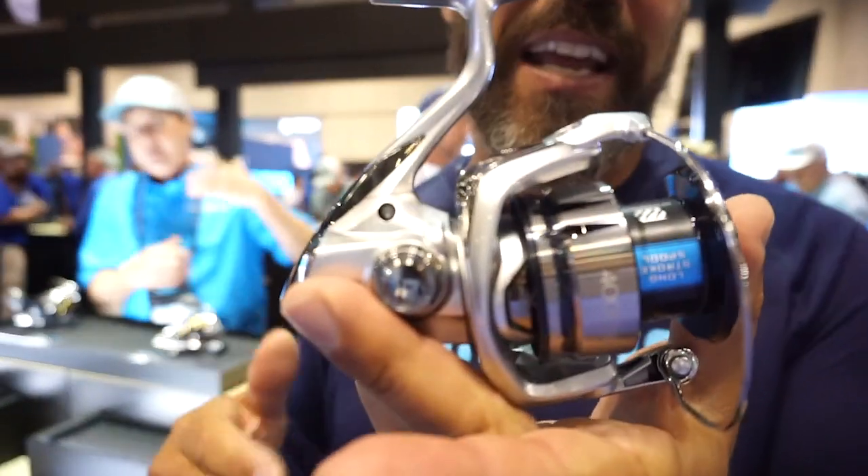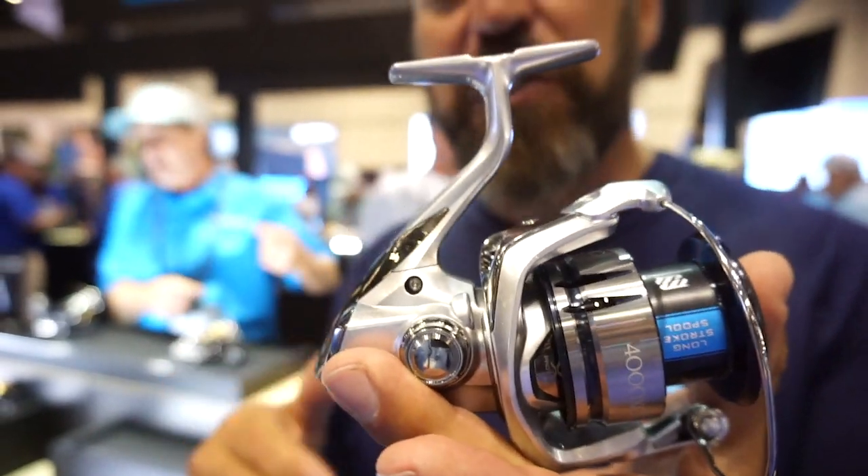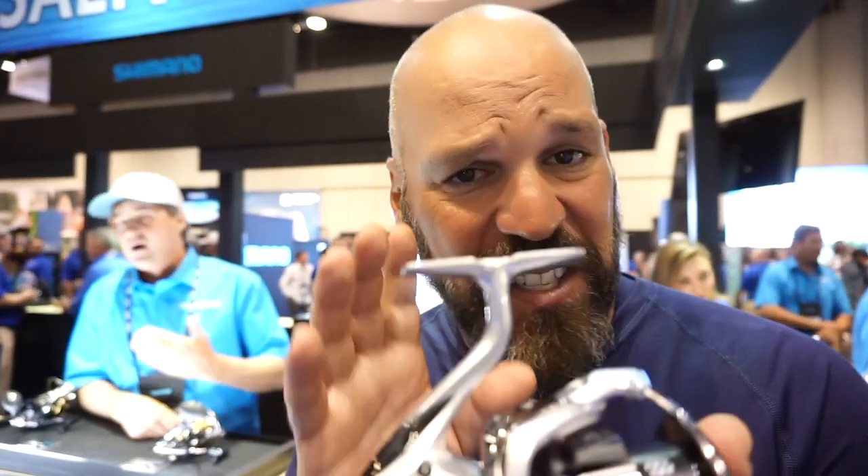Hi, it's JP DeRose here at ICAST 2019 in the Shimano booth. We've got something really cool to introduce this year — a completely redesigned Stradic FL. Anybody who's fished the Stradic FK would know how great of a reel it was. All those great features like the G-Free Body, X-Ship, and the Haganic Cold Forge Metal Gear are still here.